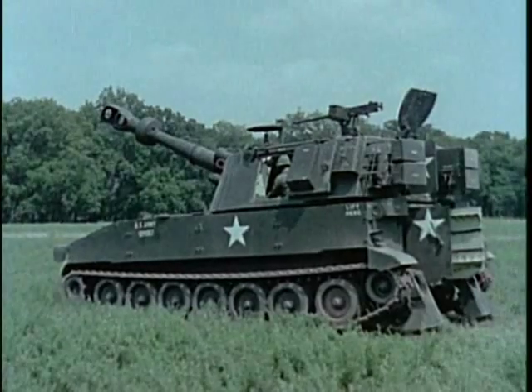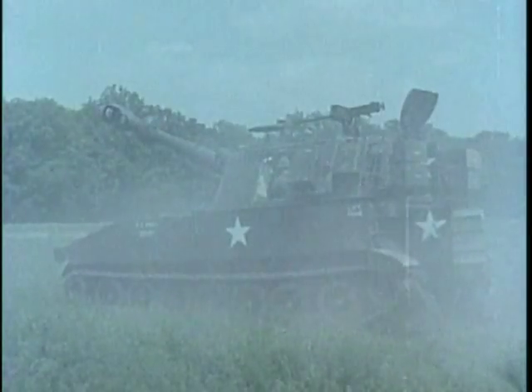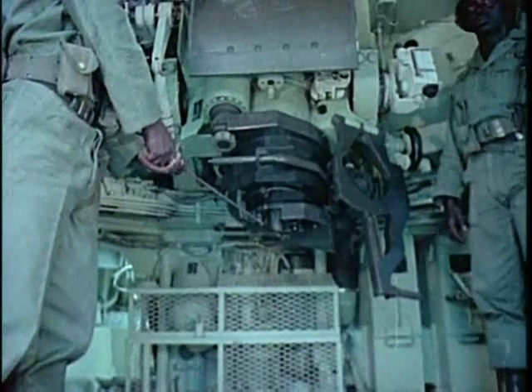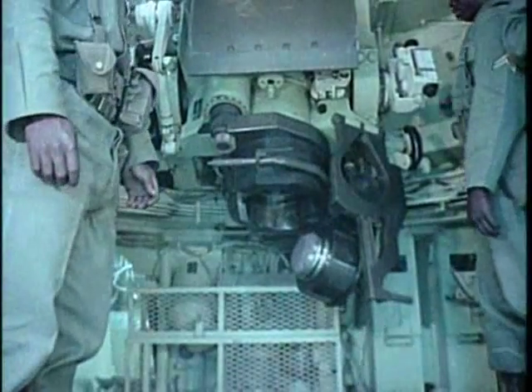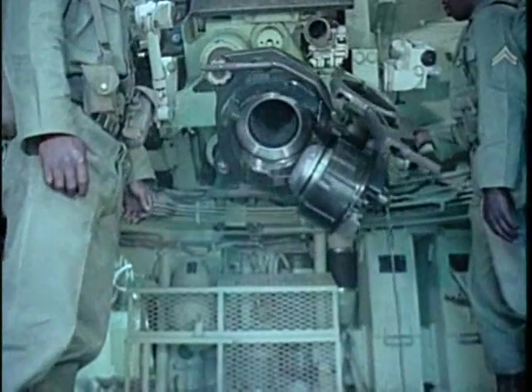It fires standard ammunition to a maximum range of 14,600 meters and extended-range ammunition up to 18,100 meters. Recoil is variable and its force is checked by a hydropneumatic recoil mechanism.